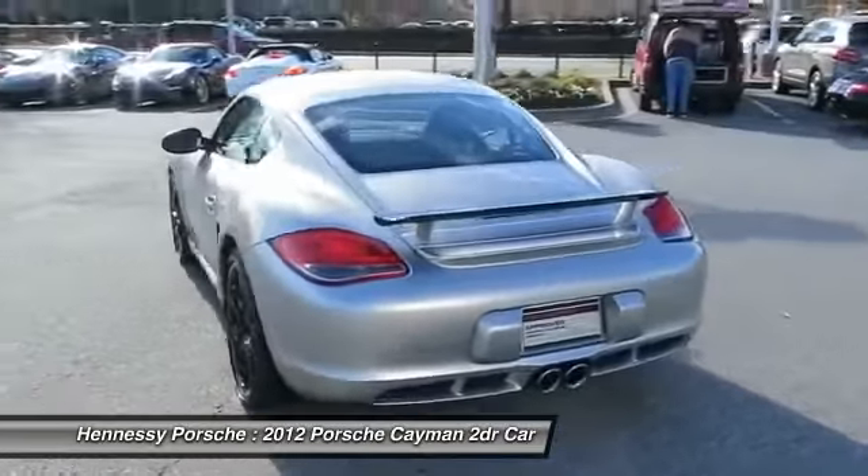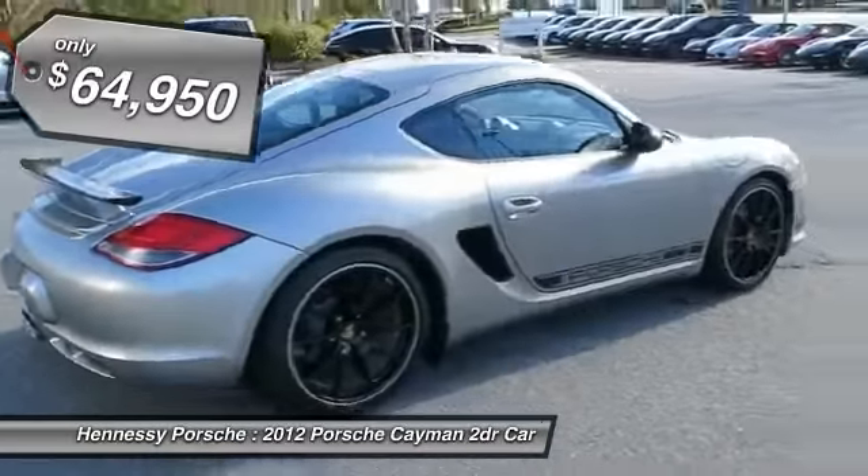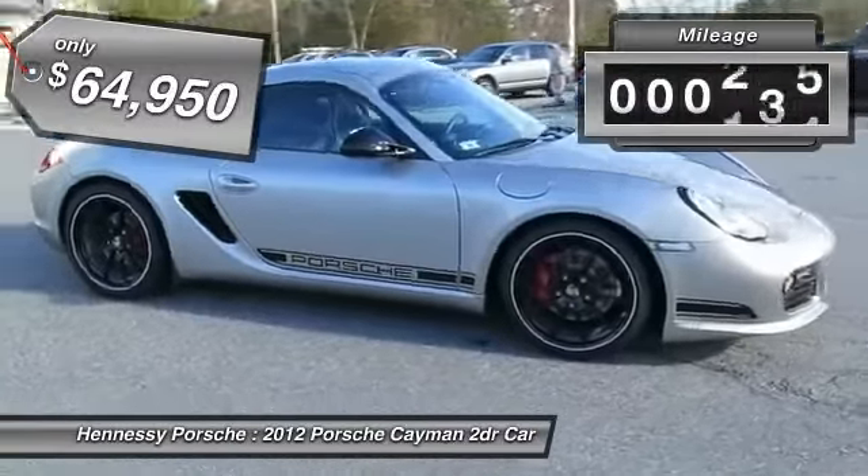Individual styling features help to define the Cayman so impressively, and it is priced below $65,000. This vehicle has less than 10,000 miles.